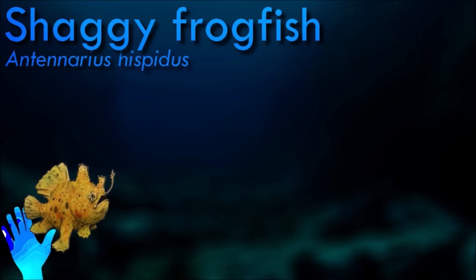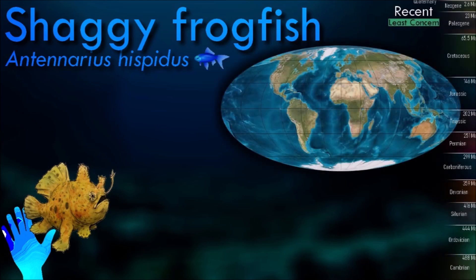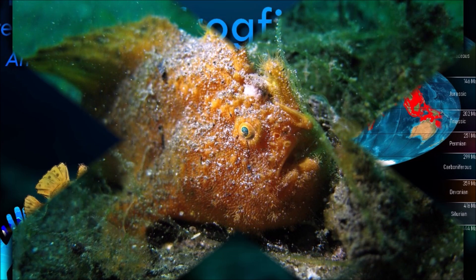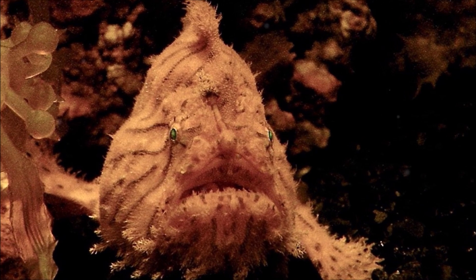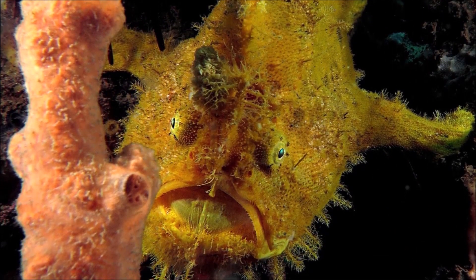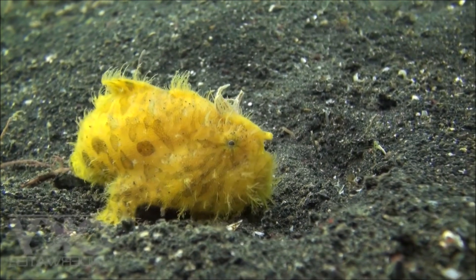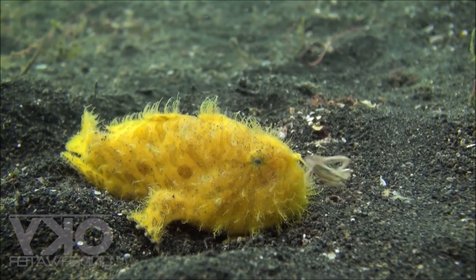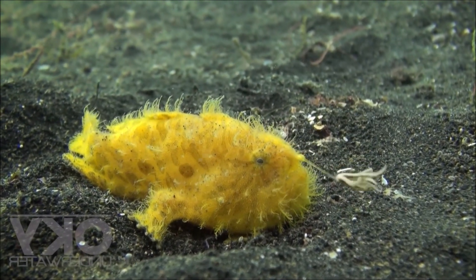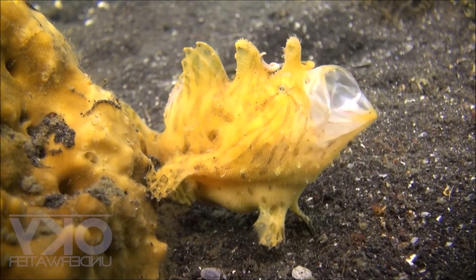Shaggy frogfish are masters of camouflage. They have the ability to change their color and texture to match their surroundings, making them nearly invisible to both predators and prey. Their ability to mimic their environment allows them to lie in wait for unsuspecting prey to approach. As ambush predators, they use their modified dorsal spine, known as an illicium, to dangle the esca in front of their mouth to attract prey. When a suitable prey item gets close enough, they will quickly lunge forward and engulf it with their large mouth. They are primarily sedentary, preferring to stay in one location for extended periods.